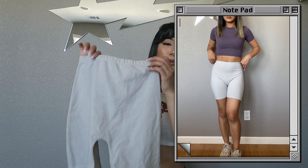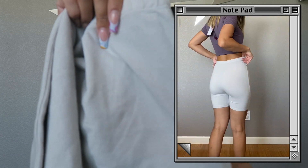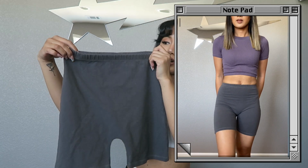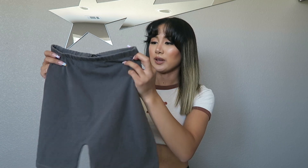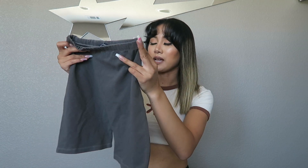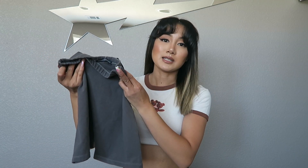Next I stopped by Brandy Melville and picked up some biker shorts. I already own the gray ones and love the fit, so I got them in a light stone wash color and also in dark gray. It's one size fits most at Brandy Melville, so I can't give a specific size. I got both pairs for $16 USD.